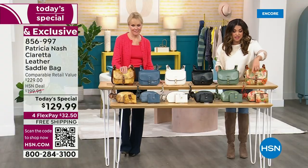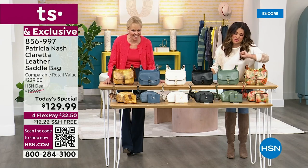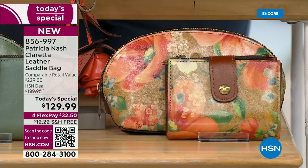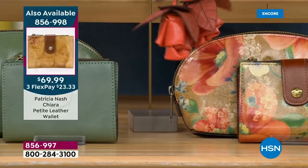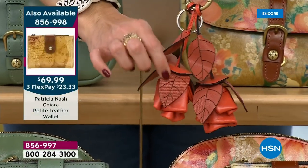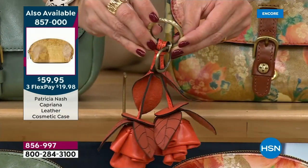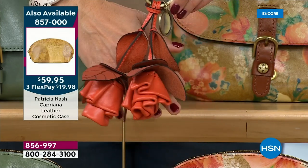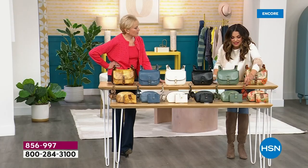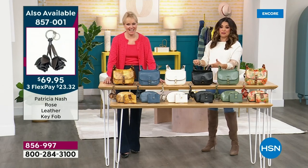Now is the time to grab it — use flex pay. And up front we have coordinating accessories: wallets, coordinating makeup bags, and these all-leather rose key fobs with laser etched leaves — you can actually feel the texture, it feels like a leaf. You can use this for your keys or clip it onto any Patricia Nash bag as a bag charm. All available on HSN.com. It's genius — you won't lose your keys with a beautiful rose to look for.